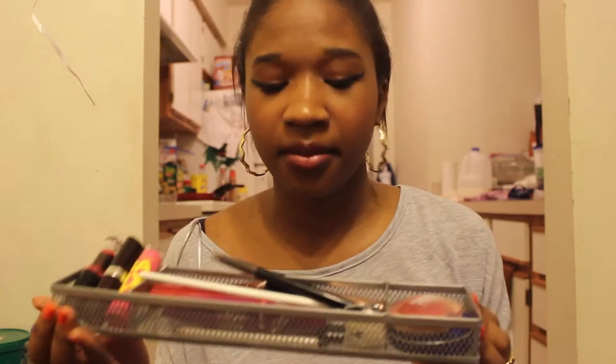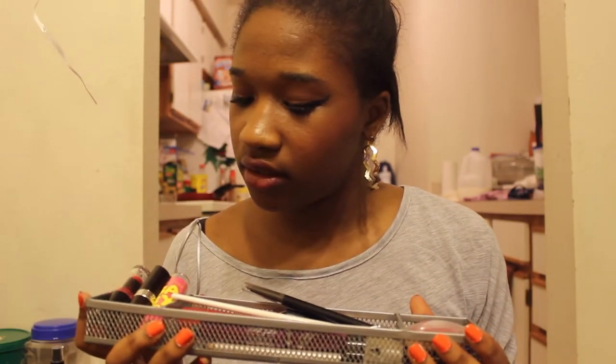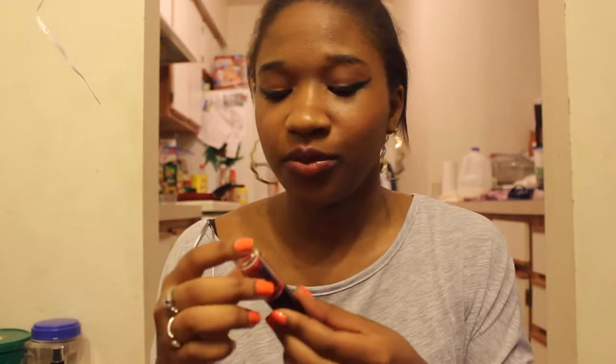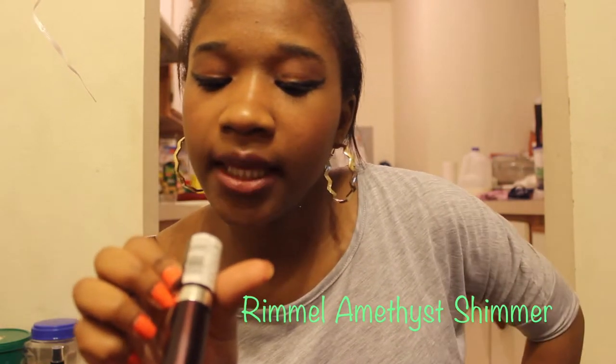Wait, one more thing — I have another collection to go through. A Wet n Wild lipstick in a super bright red — too bad it's not very long lasting because you have to reapply it all day. A CoverGirl eyeliner, and another lipstick that I'm wearing on my lips today.